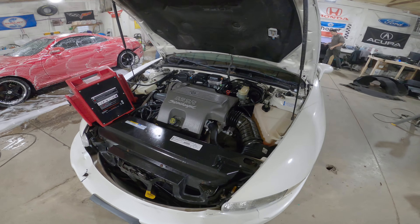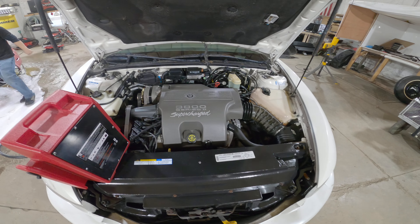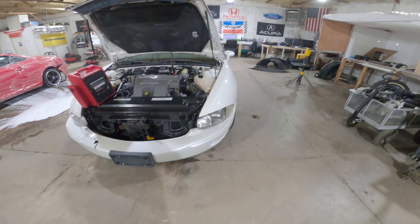3800 Series 2 under the hood, L67. We are going to be selling this as an engine swap. It looks like it's got a new alternator on it. 157,000 miles on it, like we said earlier. It fires right up, so we're going to show that off here in just a second.